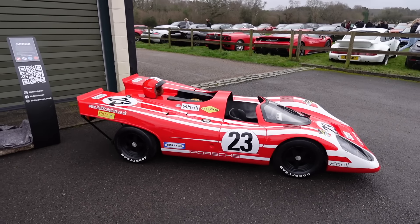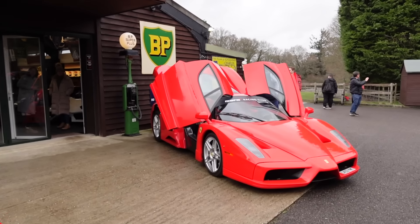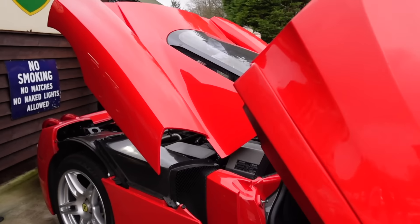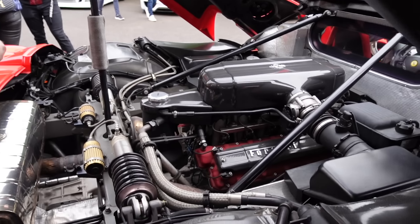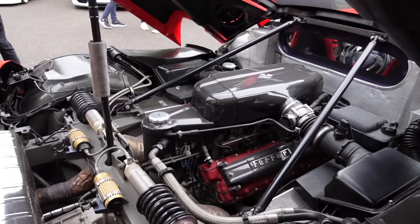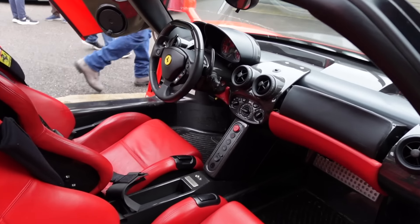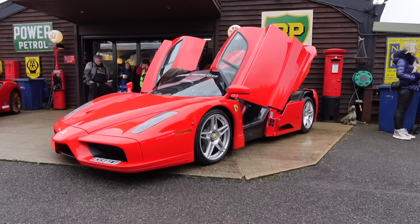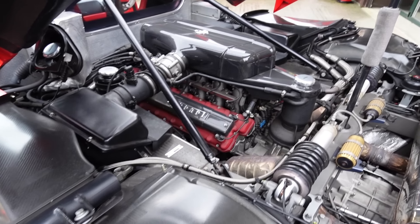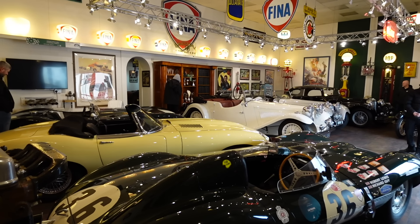They've opened up the Enzo — let's go have a look. The best thing about this Enzo is it's not a garage queen: this thing is driven. What a place to be — I'd love to get behind the wheel of that. It's got a six-litre V12 producing about 650 brake horsepower. Not the fastest Ferrari ever made by today's standards, but definitely one of my favorites.